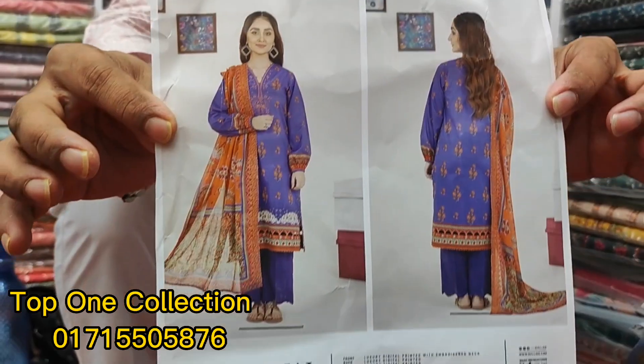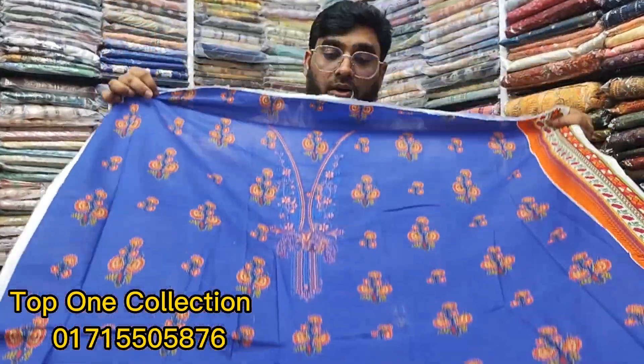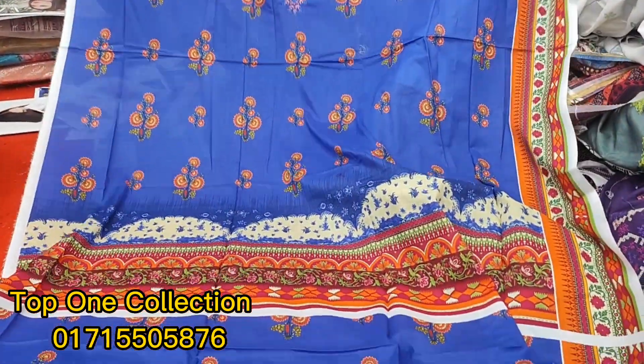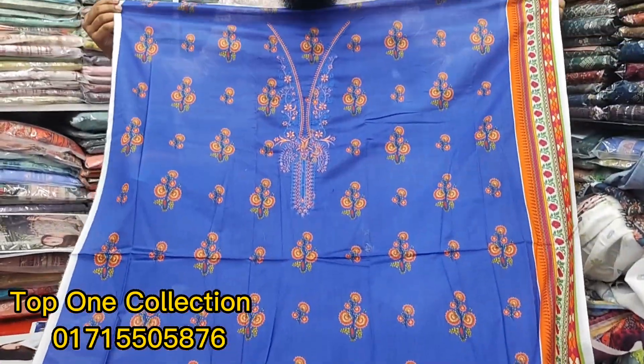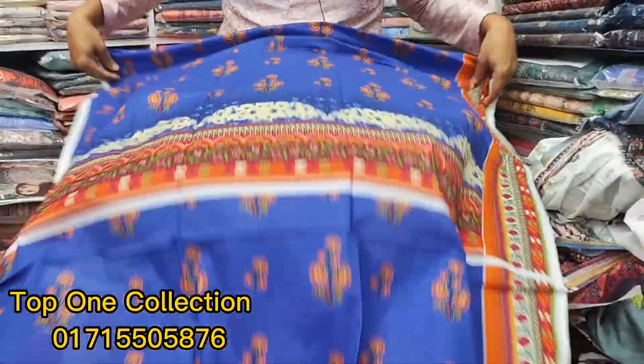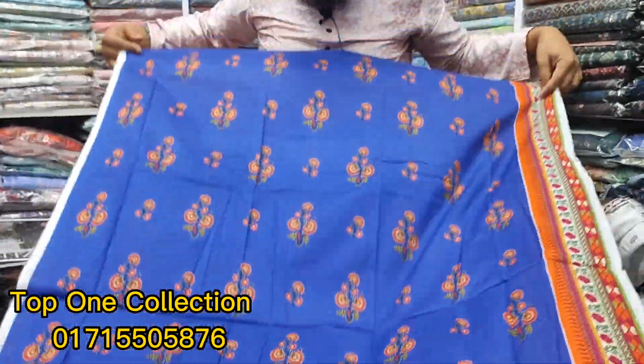If you want a small dress, you can confirm the order. If you can see the dress, you can see the price. If you want to see the full video, you can see which dress you will be wearing. The bouquet is very beautiful and the print is very uncommon.